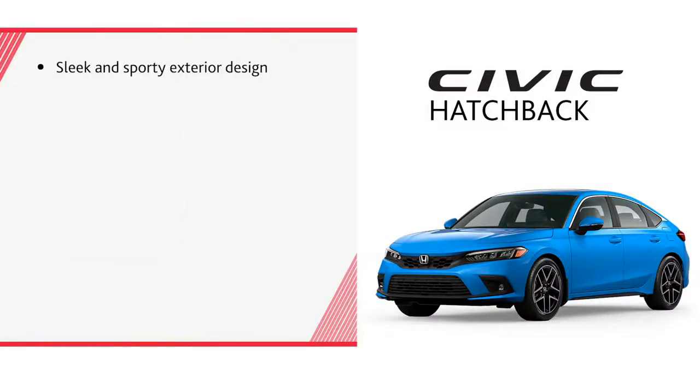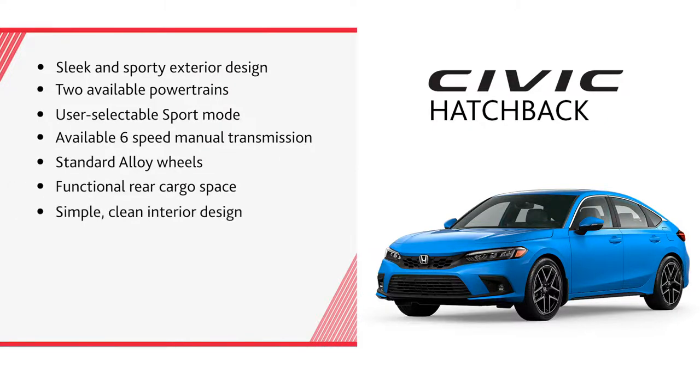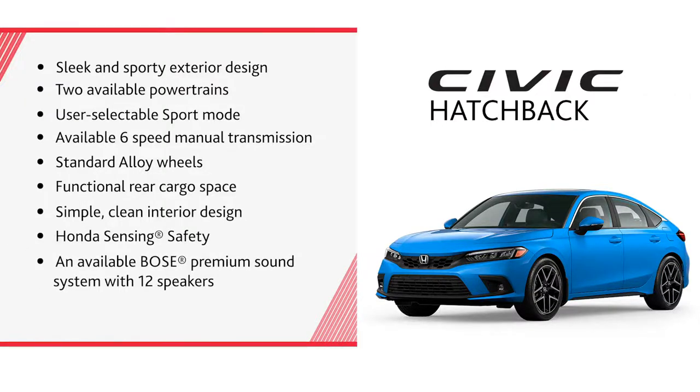A sleek sporty exterior design, two available powertrains, user-selectable sport mode, an available 6-speed manual transmission, standard alloy wheels, functional rear cargo space, simple clean interior design, Honda Sensing safety, an available Bose premium sound system with 12 speakers, and both Apple CarPlay and Android Auto.